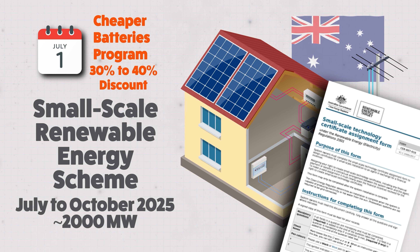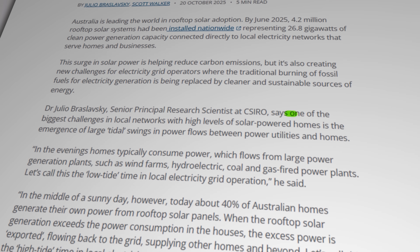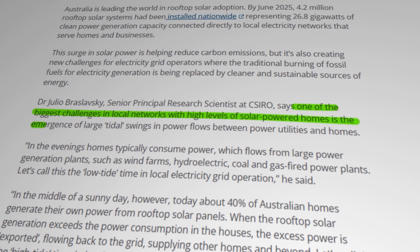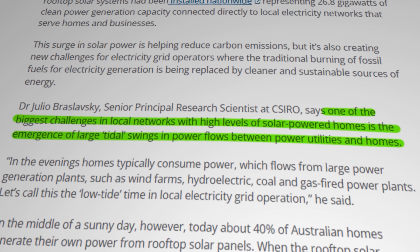That's enough to cover roughly the average daily electricity consumption of almost 400,000 households. And that's a very good thing indeed for an electricity grid that was struggling to accommodate the variable generation from rooftop solar in a nation with the highest per capita penetration of that technology anywhere in the world. According to Australia's National Scientific Research Organisation, CSIRO, one of the biggest challenges in local networks with high levels of solar-powered homes is the emergence of large tidal swings in power flows between power utilities and homes.